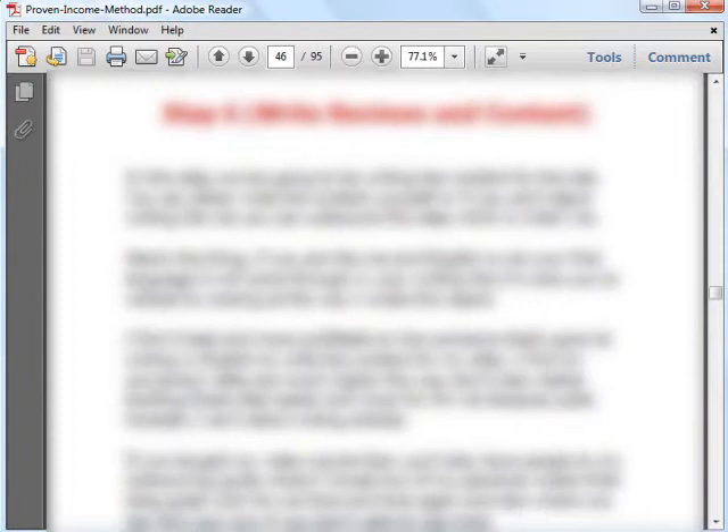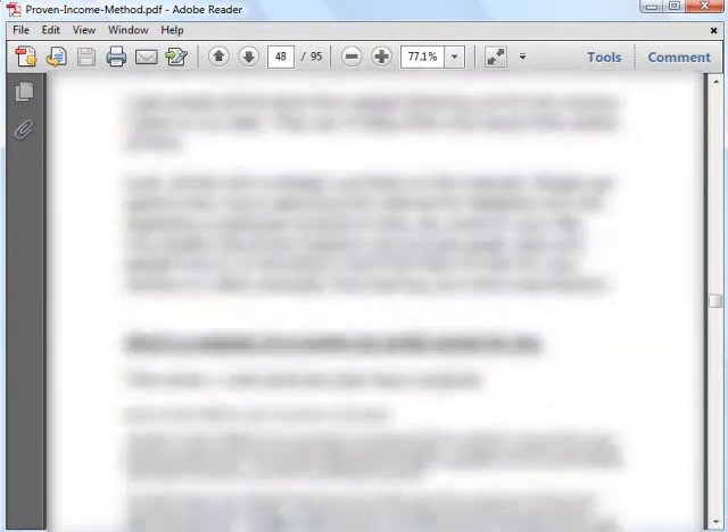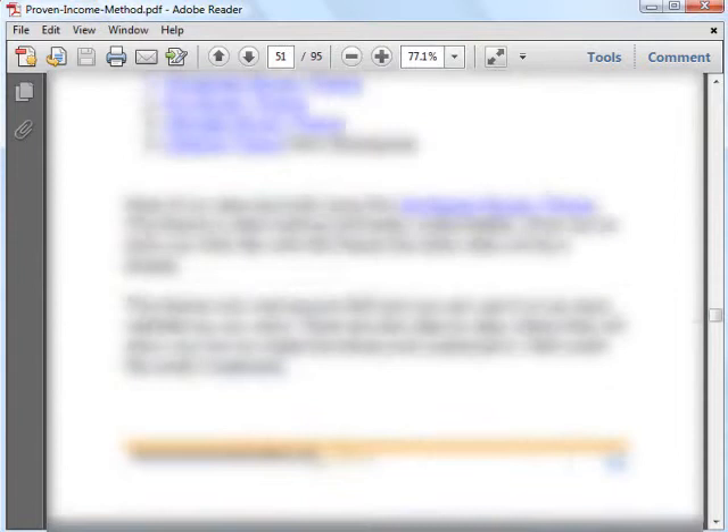Jan also tells you what content you should have in your sites, and how to go about writing them. This is definitely useful, as you definitely want to have content that people are looking for when they're searching for products. He even shows you a sample of a review that's worked for him, so you can copy the format and use it to write reviews for other products you're promoting.